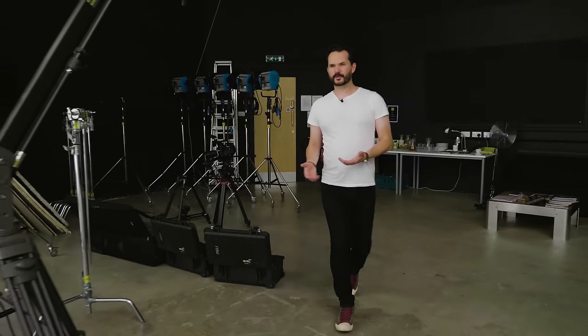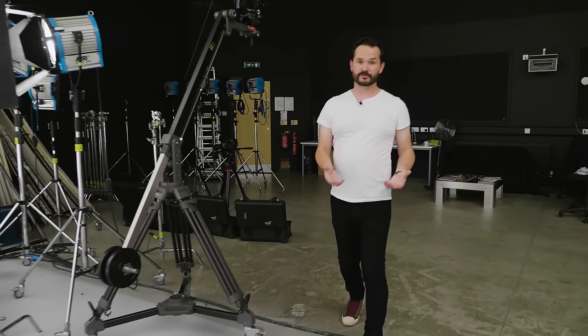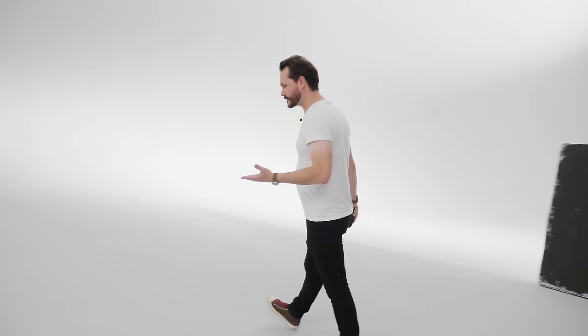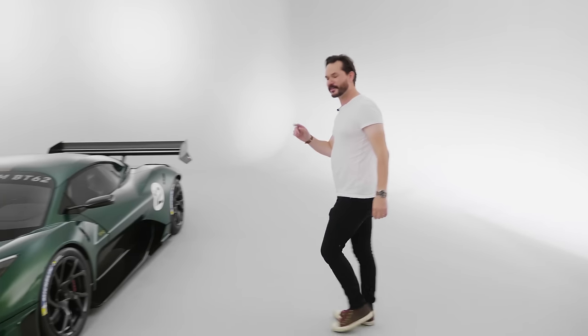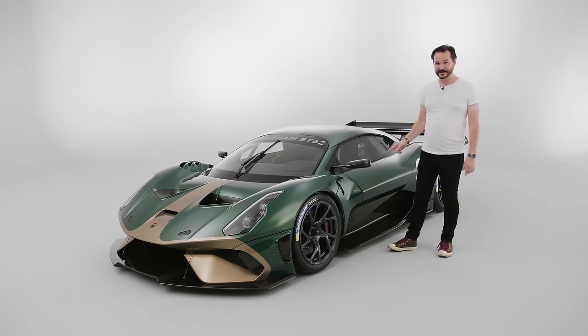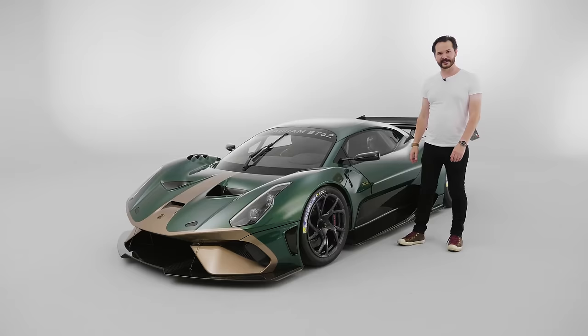For those lucky few in the world who have a million pounds plus to drop on an exquisitely crafted, incredibly quick track toy, there are a few options available from McLaren, Aston Martin, Ferrari — but there's another name to add to that list. This is the Brabham BT62, and today we're going to take a closer look.